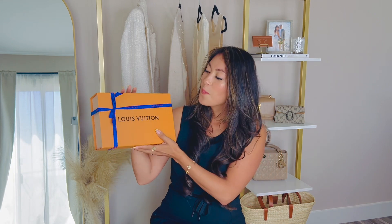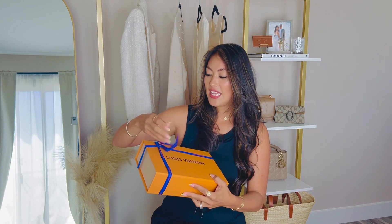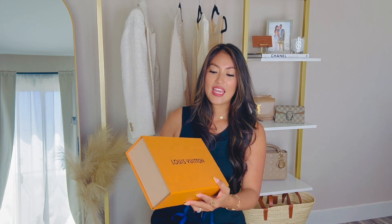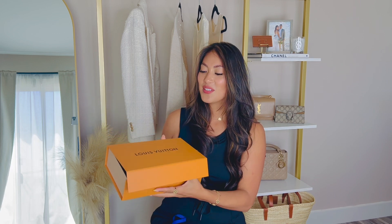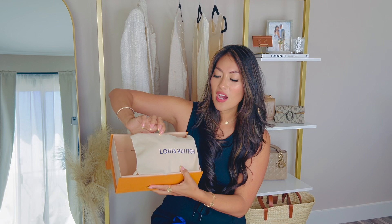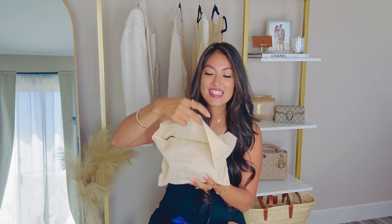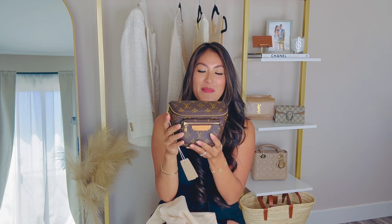Anyways, I'm really excited I did because it looks really pretty and I will share it with you guys. It comes in this beautiful box with a beautiful blue ribbon. Let's take it off — and it opens like so. It comes with a beautiful dust bag inside. Can you guys guess?